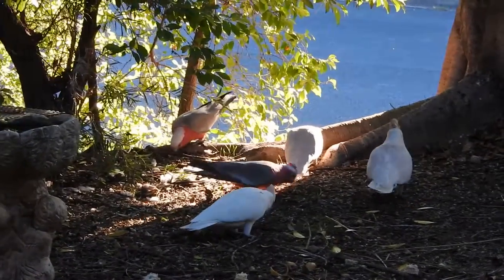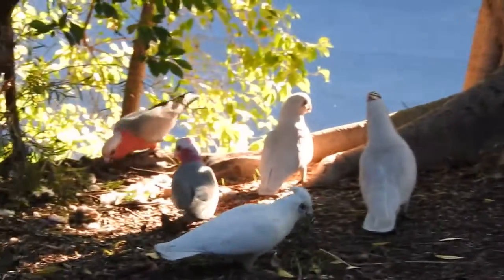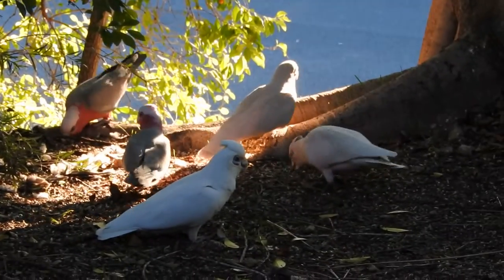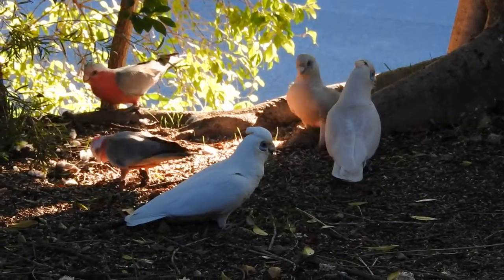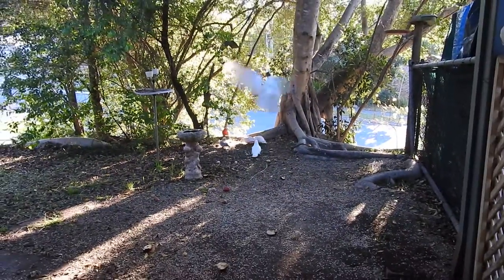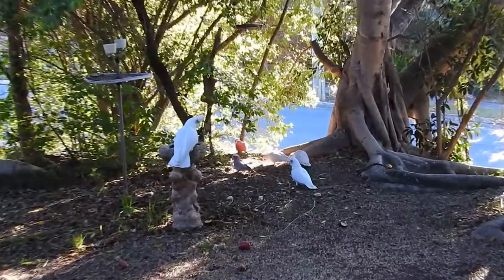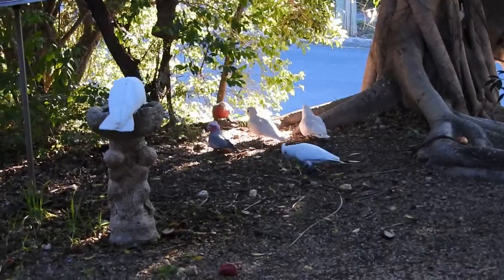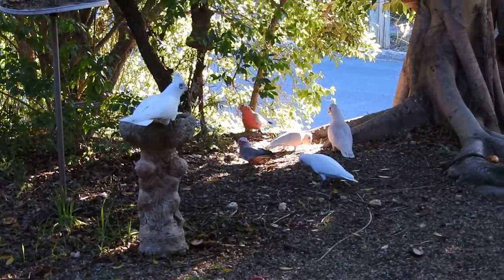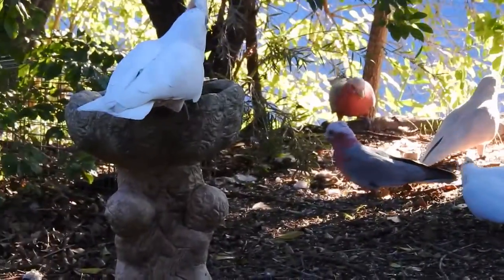Down here we have a couple of galahs and a couple of short-bill corellas. We cleaned out one of the aviaries this morning and threw a bunch of seed out on the ground, and as you can see our wild bird visitors quite enjoy that.